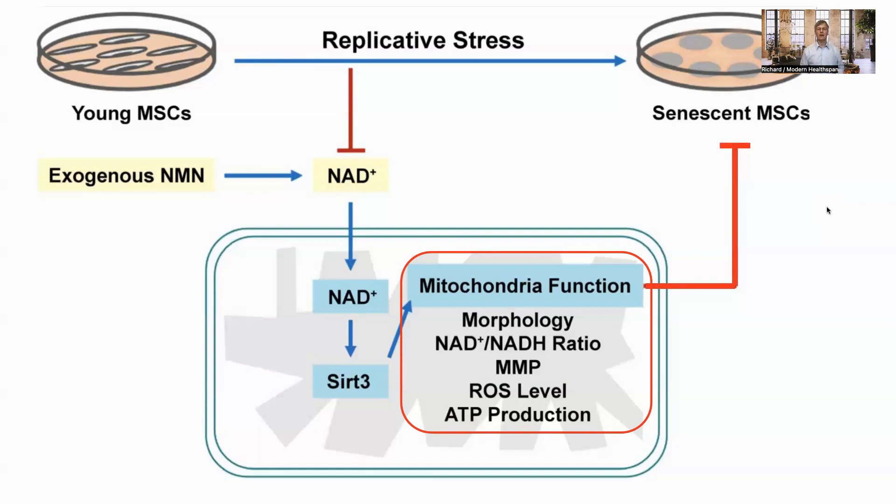This is a bit academic, in that it may help with clinical procedures, but it's not clear whether NMN would help protect MSCs from senescence in vivo. Still, it is another potential benefit of NMN, and does show its usefulness in maintaining MSC cultures for clinical use. Thank you for your attention, and I will speak to you again soon.